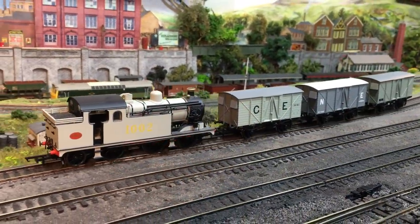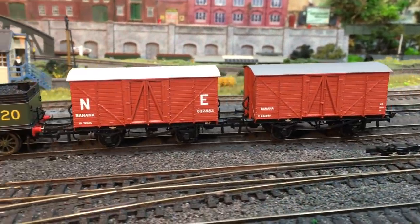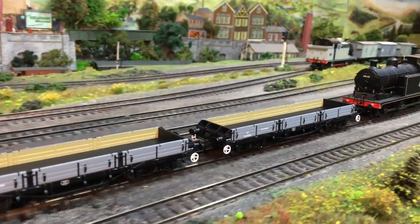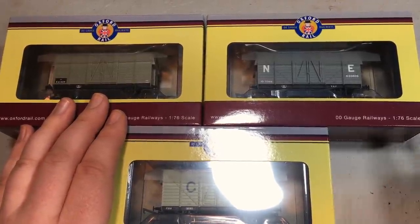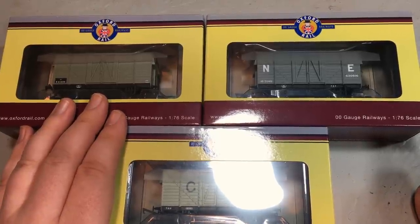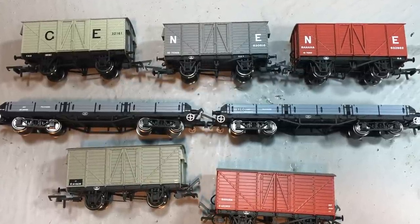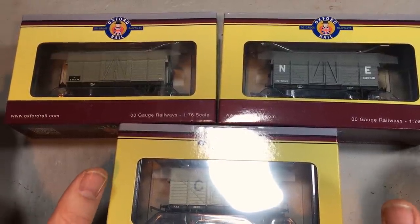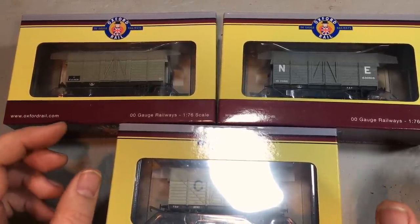In the few years since Oxford Rail first started out, their name has become synonymous with pretty good quality wagons at an amazing price point. They're very much at the budget end of the market on price, but that doesn't mean we're getting budget level models. It's a really great combination that has made them some pretty sought-after wagons. Oxford Rail doesn't go for having huge numbers of projects on the go, and I'm really grateful to them for sending through all of their Q1 releases for this year, some of which are an exclusive first look at models not yet on the shelves.